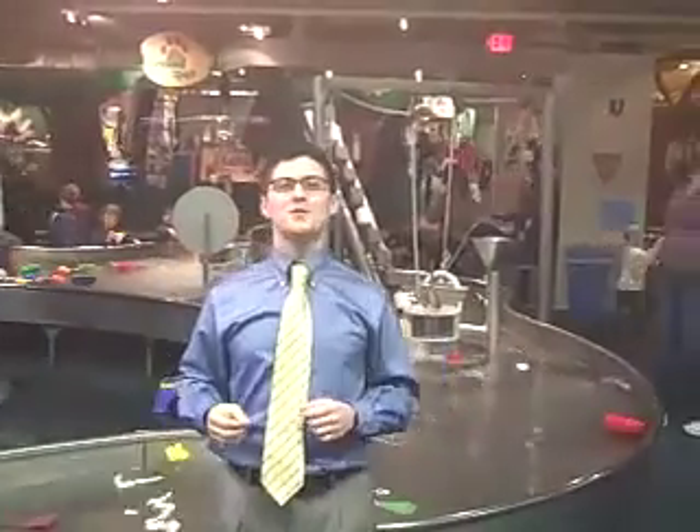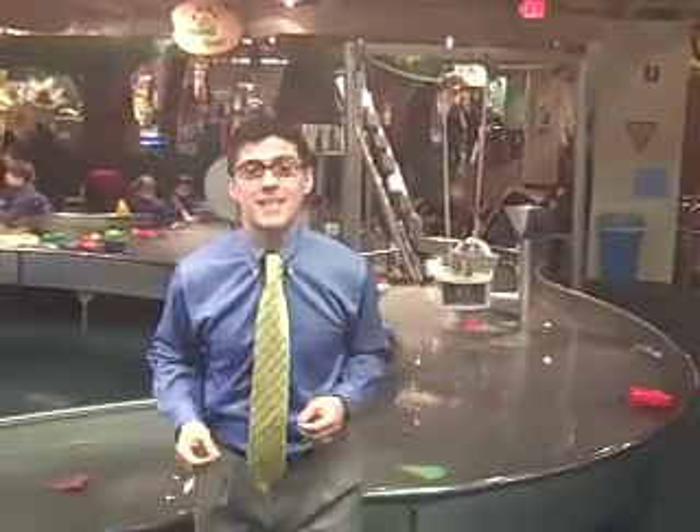We're here in the Waterworks of the Duke Energy Children's Museum at Cincinnati Museum Center. This is a dynamic and exciting exhibit that uses water to teach visitors about physics in their everyday lives.